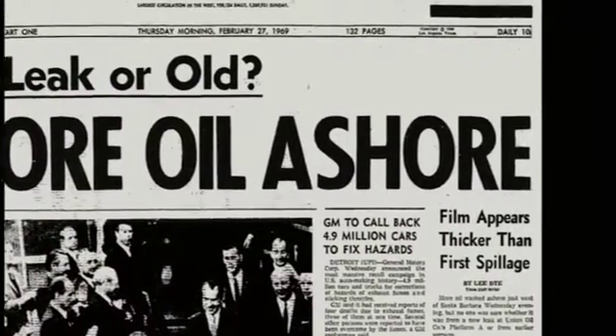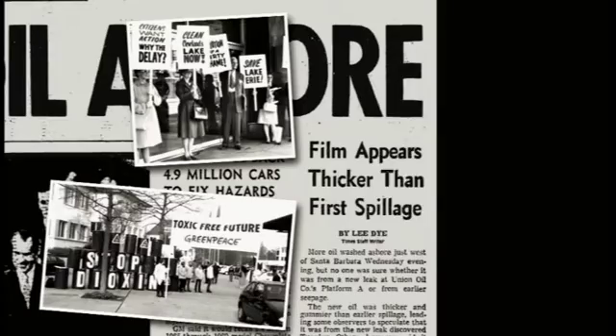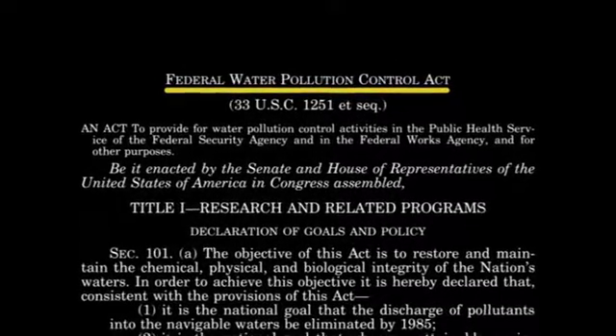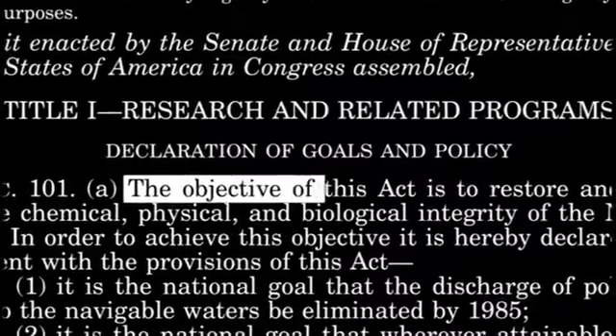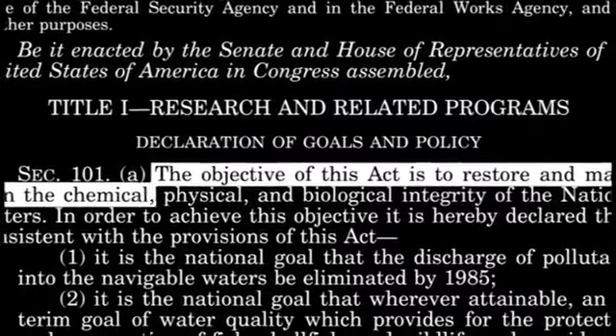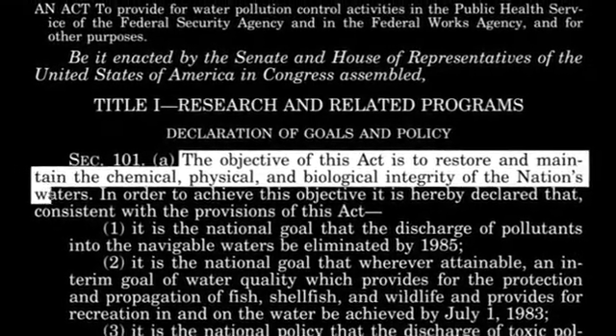By the early 70s, waterways around the country were overrun with sewage. In response, Congress passed the Federal Water Pollution Control Act, commonly known as the Clean Water Act, with the stated goal of restoring and maintaining the chemical, physical, and biological integrity of our nation's water.